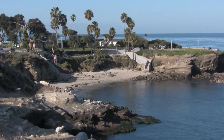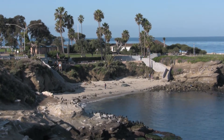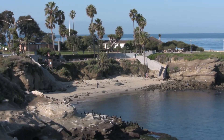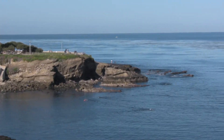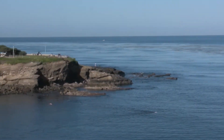We're at La Jolla Cove in La Jolla, California. This is really an absolutely gorgeous area of San Diego. This little area right here is a small beach at La Jolla Cove where a lot of people like to come out and go swimming. Most of the swimmers out here are actually pretty serious swimmers — they will swim about a half to a quarter mile out into the water.